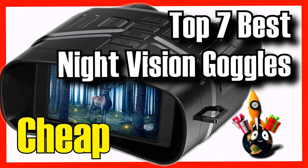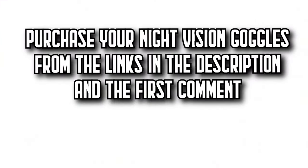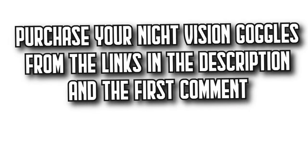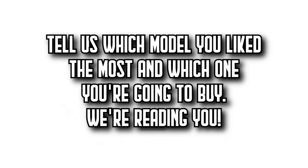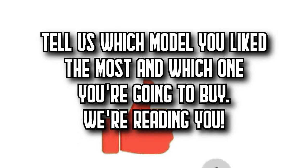These are the 7 best night vision goggles on Amazon. Remember that you'll find all the purchase links in the description and the first comment. Let us know which model you like the most and which one you're going to buy. Subscribe to DecideZone to watch more videos about the best products on Amazon, give it a thumbs up, and share this video with your friends. Until next time.